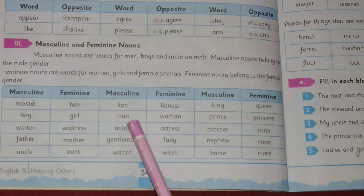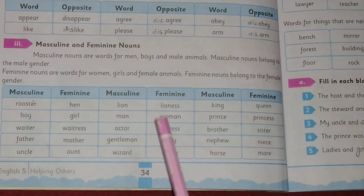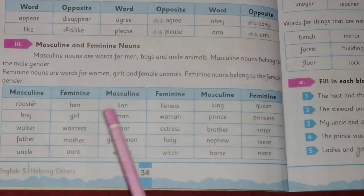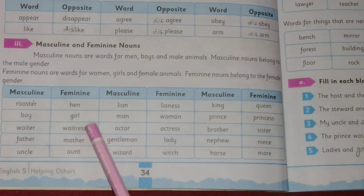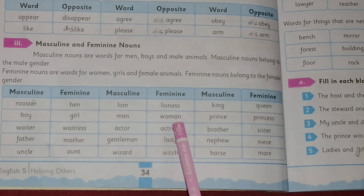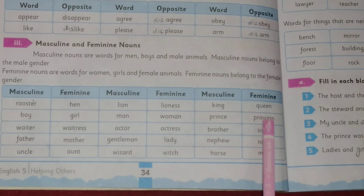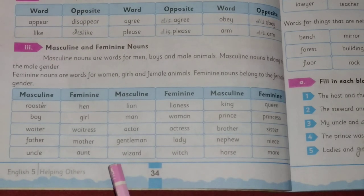The masculine nouns from those pairs are: boy, waiter, father, uncle, rooster, lion, man, actor, gentleman, wizard, king, prince, brother, nephew, and horse. Their feminine counterparts are: girl, waitress, mother, aunt, hen, lioness, woman, actress, lady, witch, queen, princess, sister, niece, and mare.